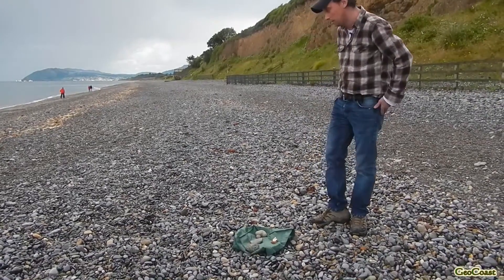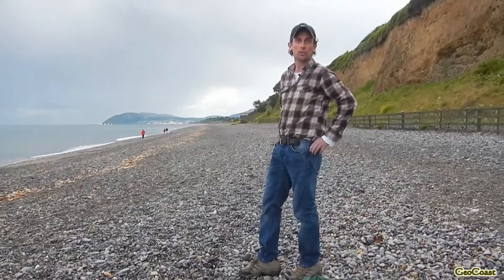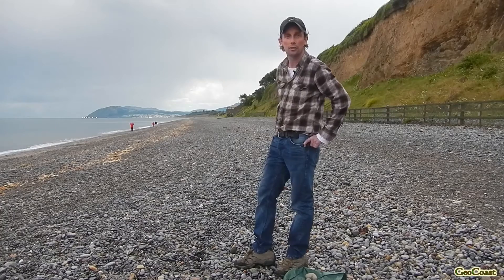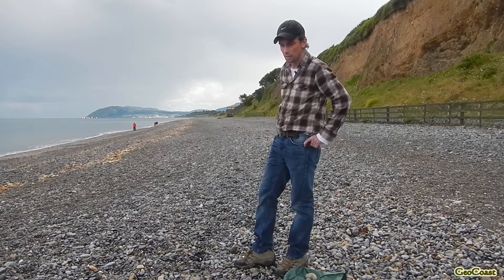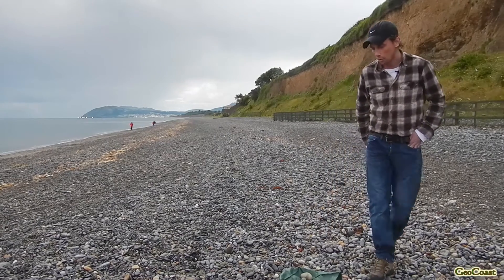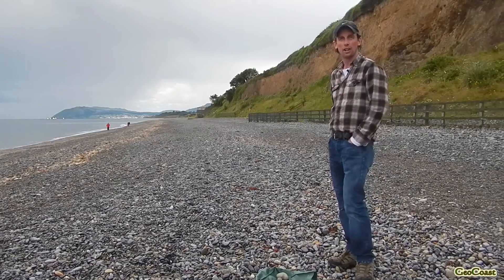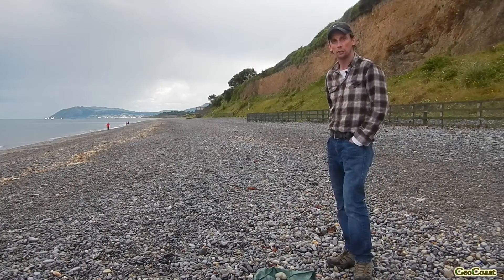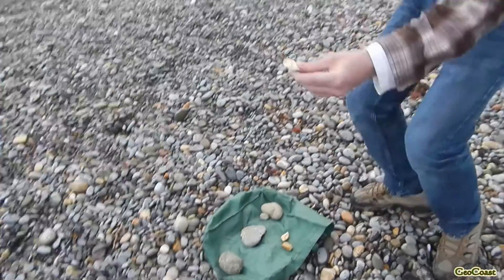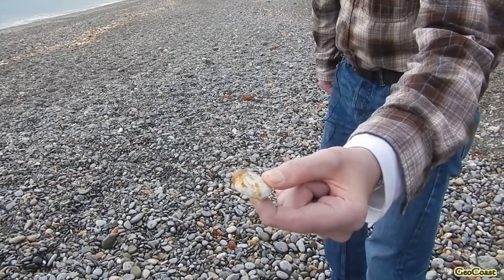We can also see some orangey quartzites, which would almost certainly be coming from Howth. We also have quartzite to the south of us at Bray Head. We can also look at some of the more unusual rock types, such as small bits of flint. This flint is almost certainly coming from chalk, and the nearest chalk to us would be in Northern Ireland.